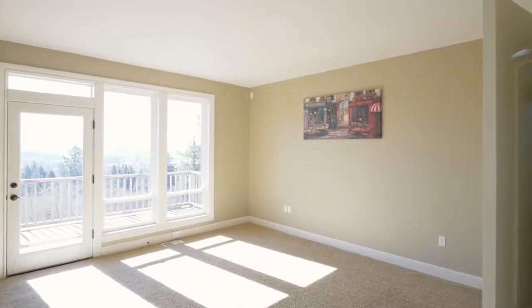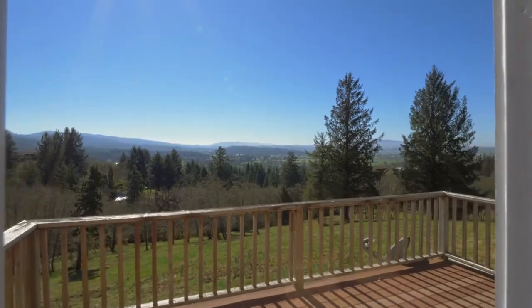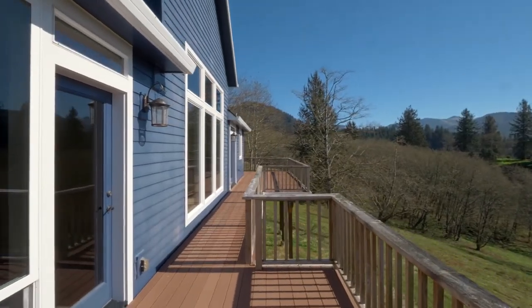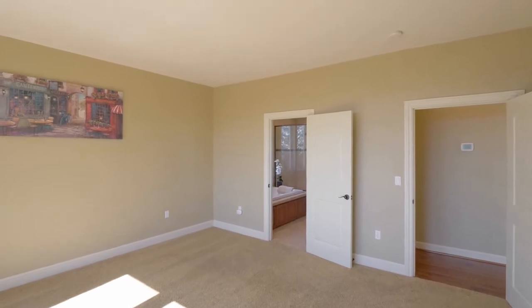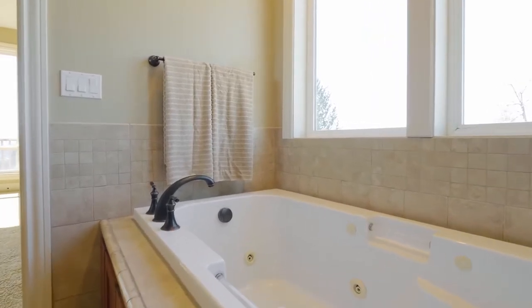From your main level master suite, you'll also enjoy access to the view deck. Unwind in the spa-inspired master bath with a jetted tub and tiled shower.